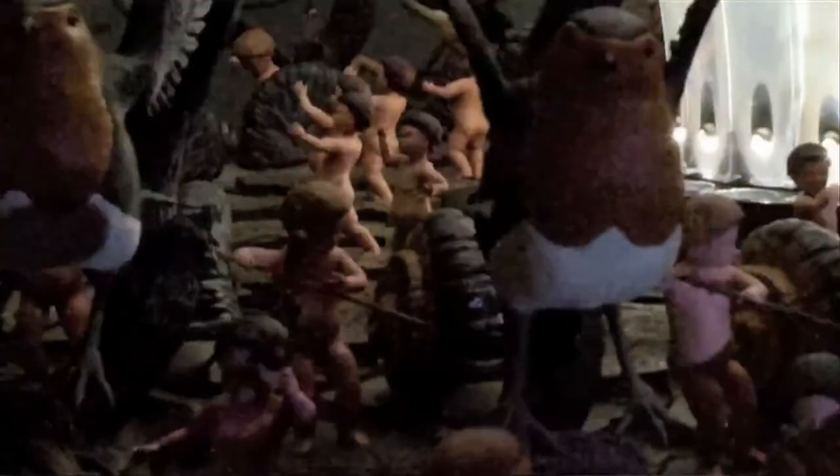We have Matt Collishaw with his fantastic zoetrope. The first time I saw his work was in a gallery situation, and I just thought this is so magical and so fantastic that people will be astonished by it.